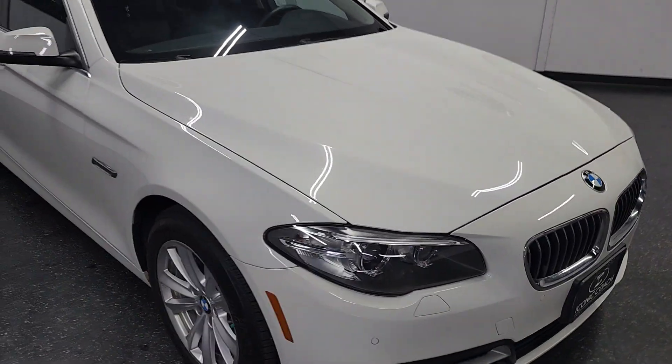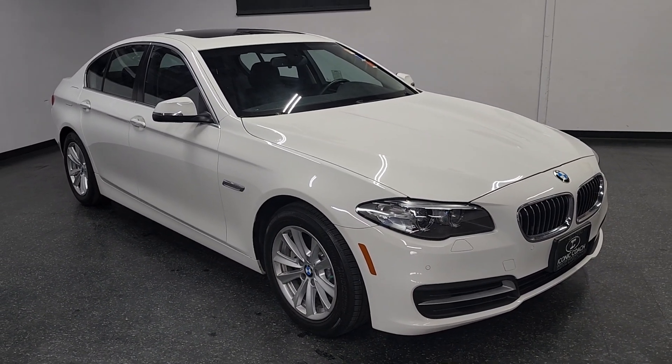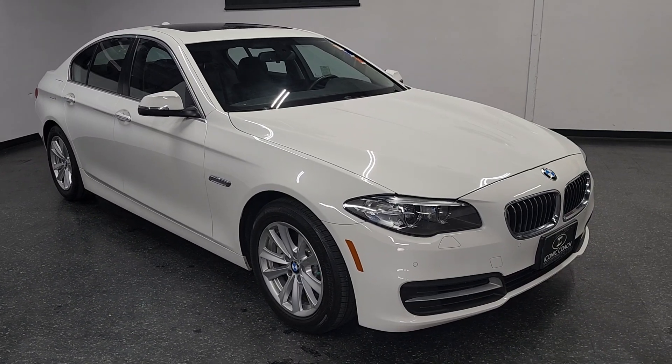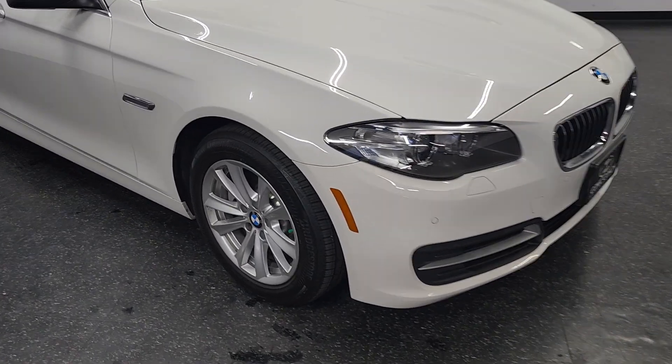Coach presenting this beautiful 2014 BMW 528. This car has about 76,000 miles, local San Diego second owner, purchased it certified pre-owned with an outstanding service history. Finished in beautiful Alpine White with black Dakota leather.